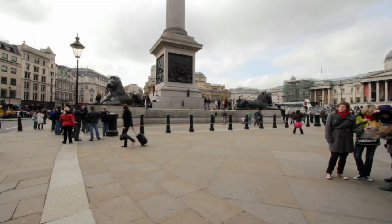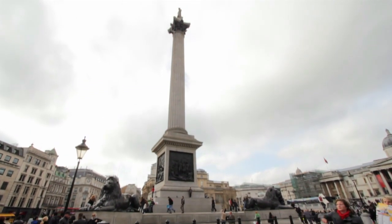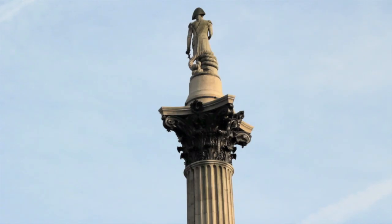Upon its unveiling, in a fit of bravado and excitement, Nelson climbed up the column as part of a stunt. Unfortunately, with no clear way down, there he stayed.